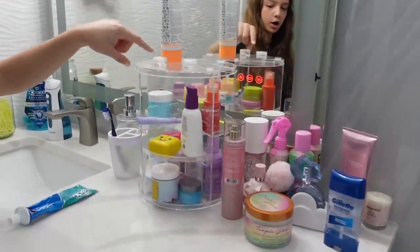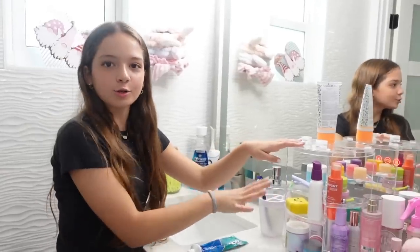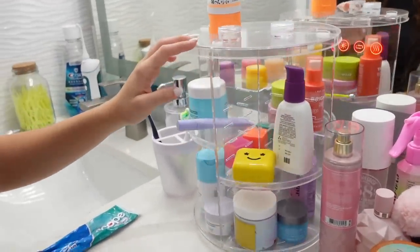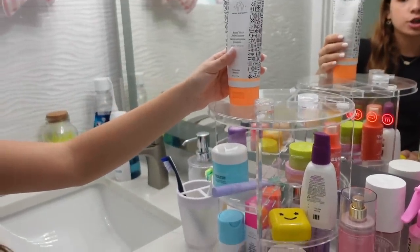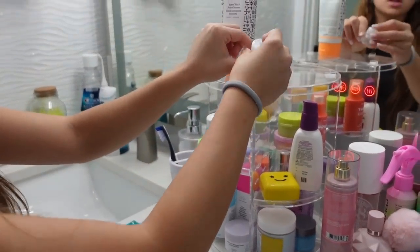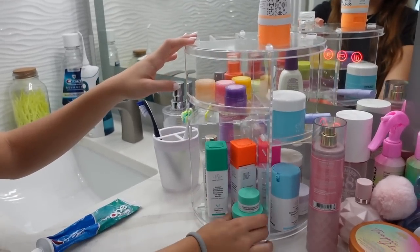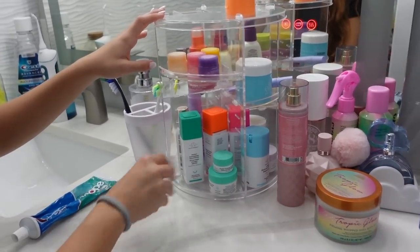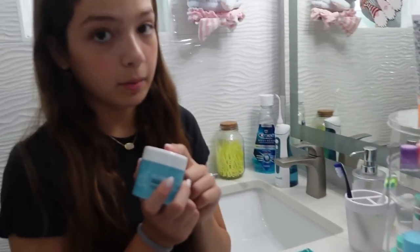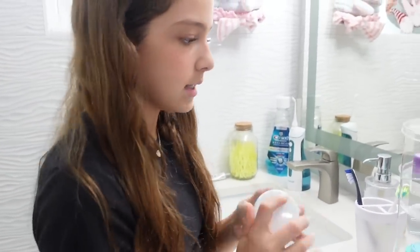My little skincare cart is from Amazon. At the top we have my jelly cleanser and some travel-size ones. We have all my Laneige lip masks, my morning routine from Drunk Elephant, and my makeup remover which is a lifesaver — I'm running out and need to order more.